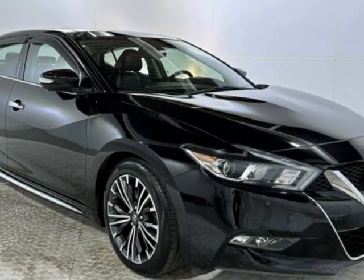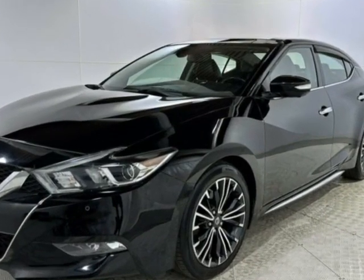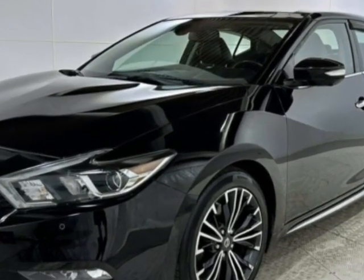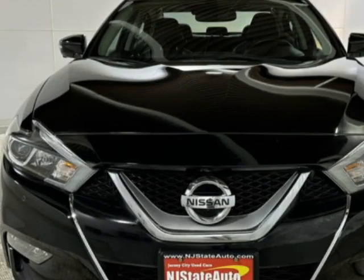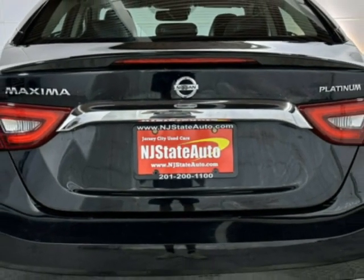Come take a look at this 2017 Nissan Maxima. This Maxima has just under 70,500 miles. This vehicle has a limited warranty. This Maxima boasts a 3.5 liter engine and has a CVT transmission.